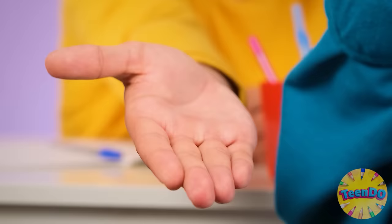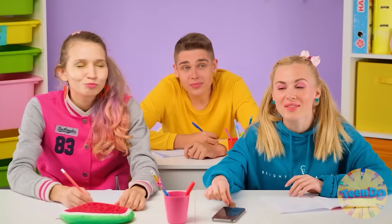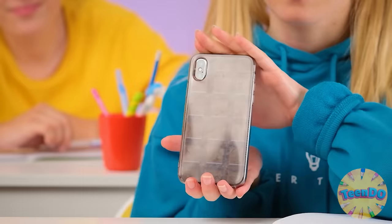Hey, Lil! Can I have some? Yeah, of course. Nice! Thanks! But this last piece is for me. Killer case, Lily.